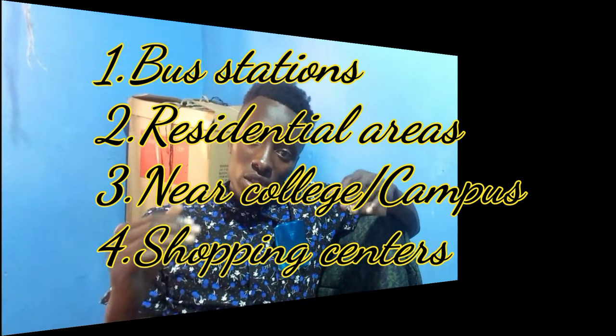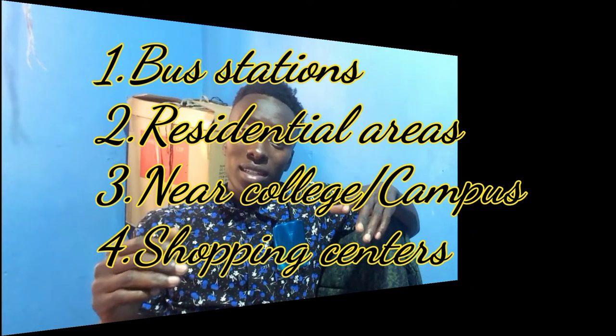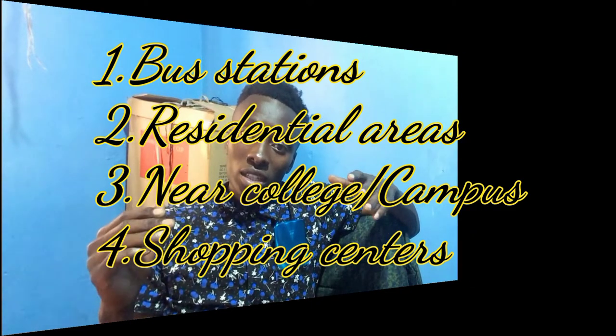For any business, location is always a key factor. The success of your movie shop will depend on the business location that you choose. You need to set up your shop in an area that is easily accessible to your target customers — such as near bus stations, close to residential areas, town centers, near colleges and campuses, and shopping centers.